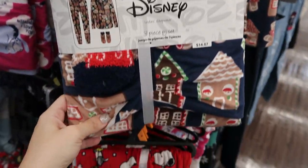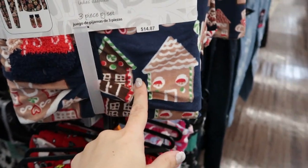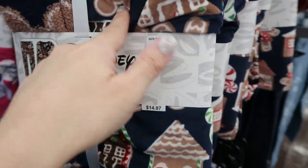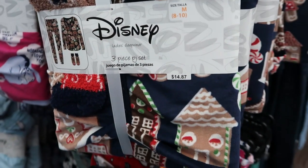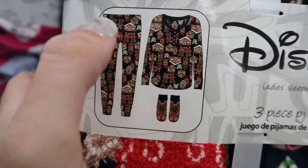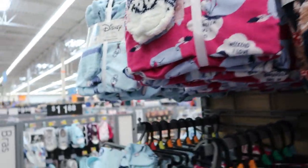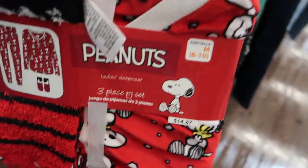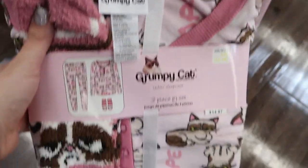Look at these cute Disney pajama sets! I know they have very similar styles to these little gingerbreads at the parks for way more — maybe like $50. For a set like this, it comes with the top, the bottoms, and the slippers. They also have an Eeyore, Stitch, Nightmare Before Christmas, Peanuts, and Grumpy Cat.